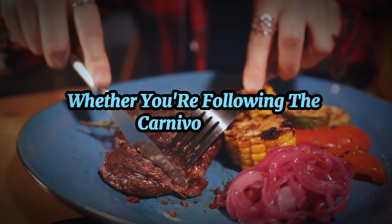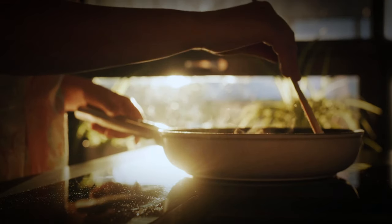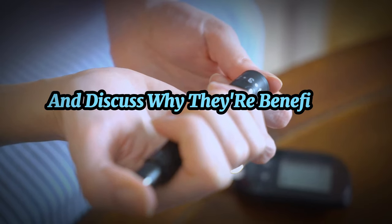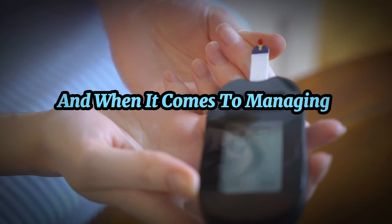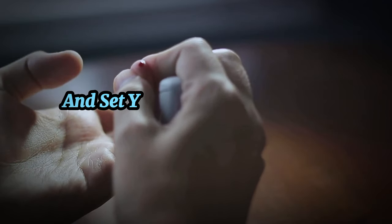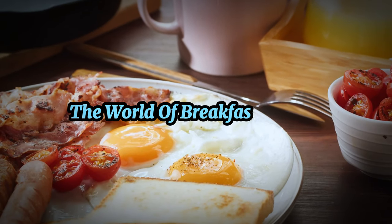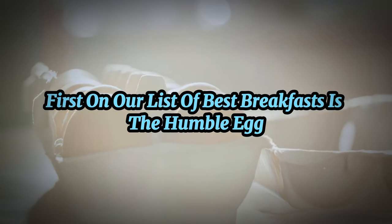Whether you're following the carnivore diet or just looking for ways to optimize your breakfast, this video will provide you with valuable insights. We'll cover a range of breakfast options, from the humble egg to the much-loved bacon, and discuss why they're beneficial or detrimental for managing diabetes. By making informed breakfast choices, you can take control of your diabetes and set yourself up for a day of steady energy and stable blood sugar levels.